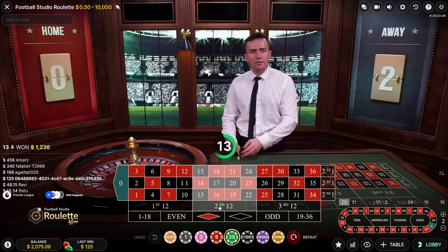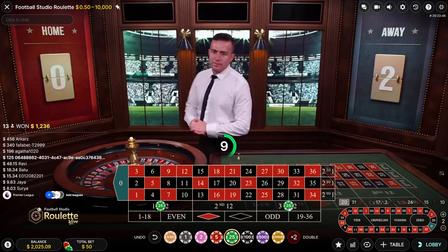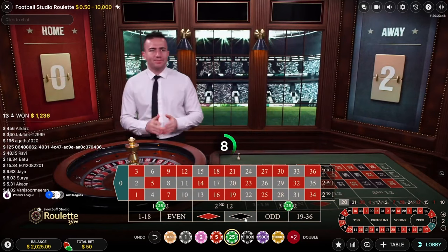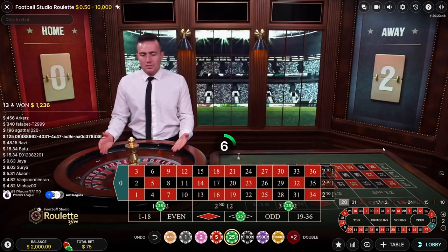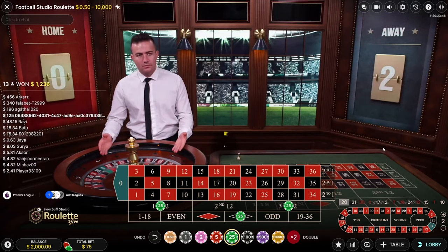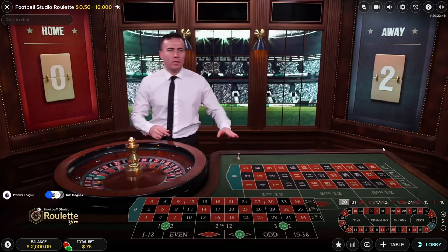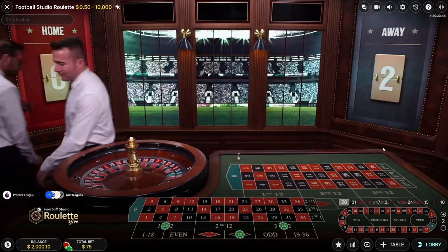That's $125 — balance is all the way up to $2075, which means we did make $100. We hit 20, so we wouldn't put it on the second 12 — we'd put it on the first and third. Let's see if we can make this happen one more time.